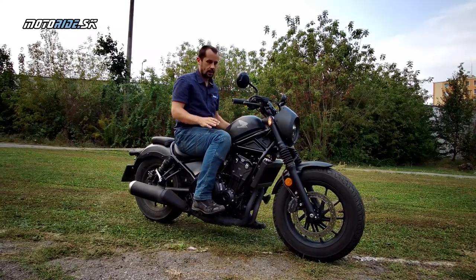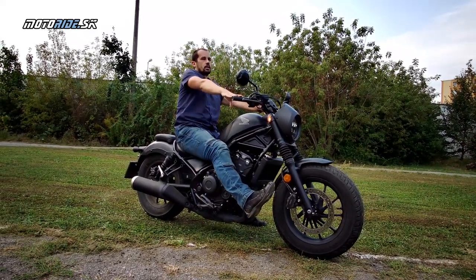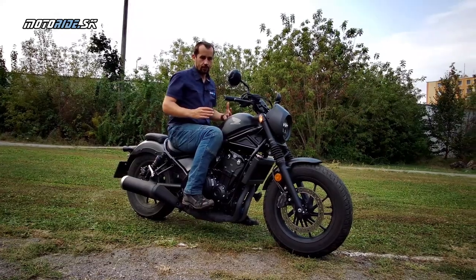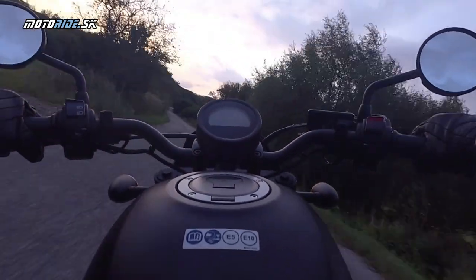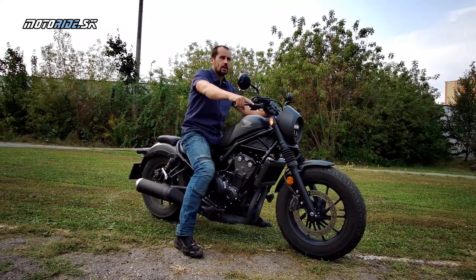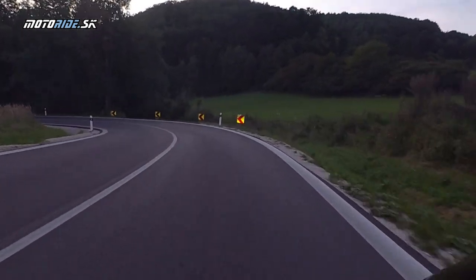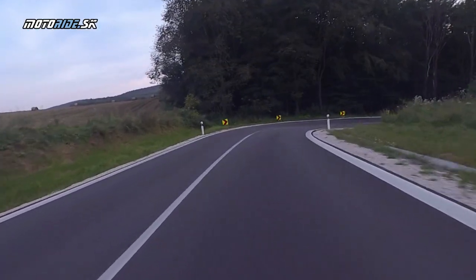Ten posed je taký, že pokiaľ sa jazdí tými rýchlosťami, na ktoré je Rebel stavaný, je absolútne bezproblémový. Nie je to posed s úplne predsunutými nohami dopredu – je taký čoprácky, ale zároveň pomerne blízko aj k naháču, s nižším sedadlom. Tým pádom sa Rebel veľmi dobre ovláda. Vďaka nízko orientovanému ťažisku sa dá minimálnymi pohybmi tela ovládať motorka, krásne zatáča a dá sa na nej pekne klopiť. Kolesa má šestnástky, pomerne tlusté aj vpredu.